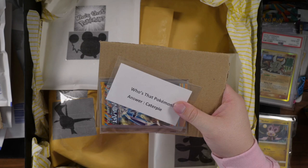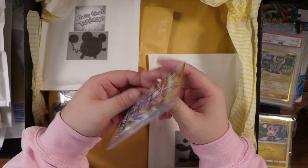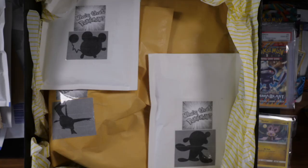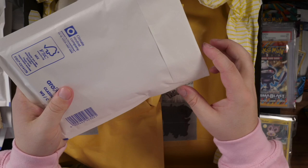Next up, let's go with the Caterpie one. Imagine if I got Caterpie wrong! The answer is Caterpie — perfect. And we have a Black and White Plasma Blast Booster Pack! This is the oldest booster pack we've got so far in this opening, which is awesome. I can't wait to see what is inside that. The pack opening for all of these packs will happen at the end of the video once I've gone through the rest of this stuff, and with the look of this, there's still quite a way to go.